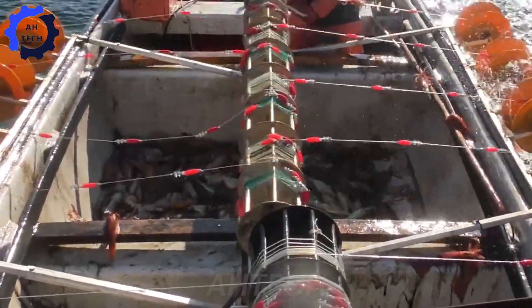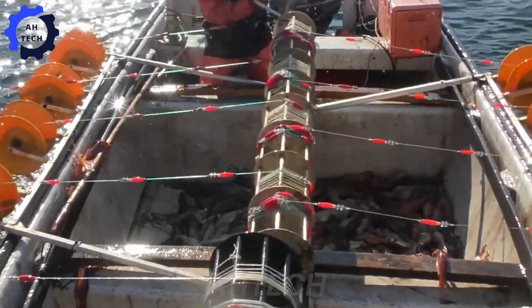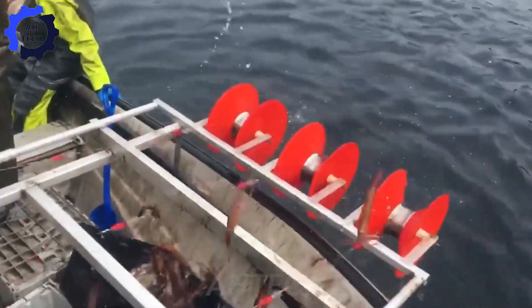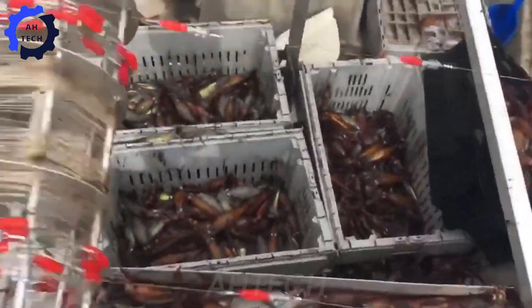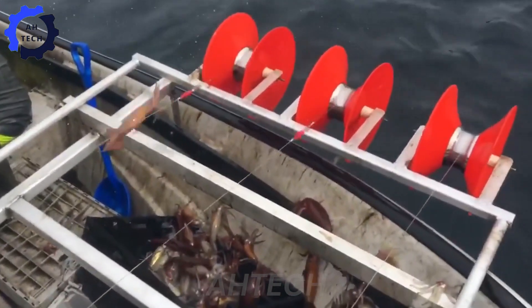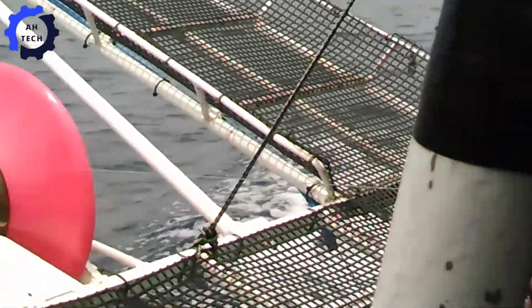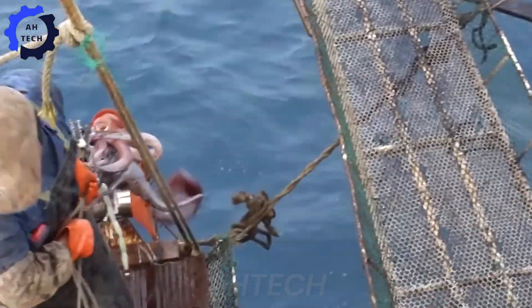On board, squid are caught using a special fishing reel. This reel is equipped with a special hook and line, with an attractive bait dropped into the water to attract the squid. Once the squid has taken the bait, the sailors will quickly pull up the net to harvest.